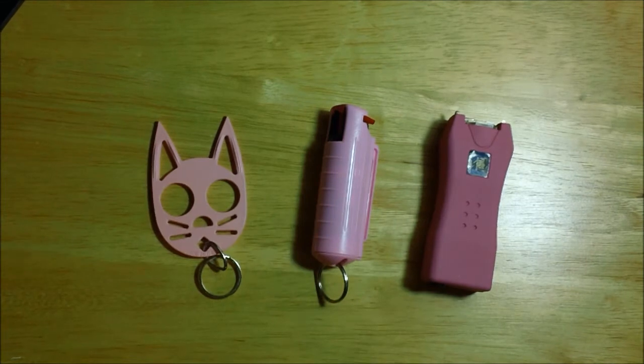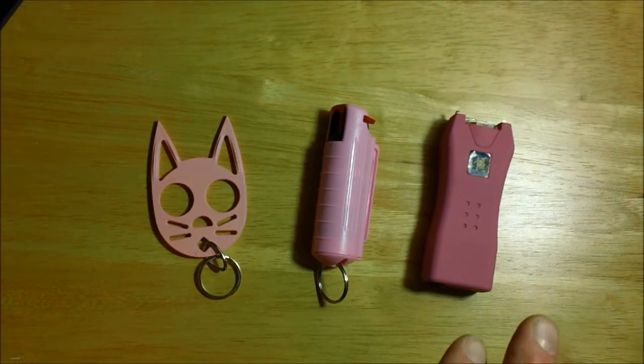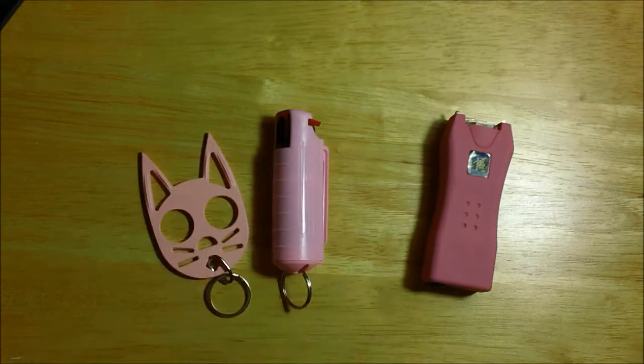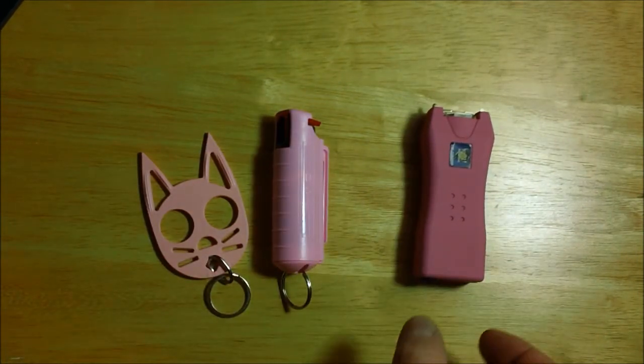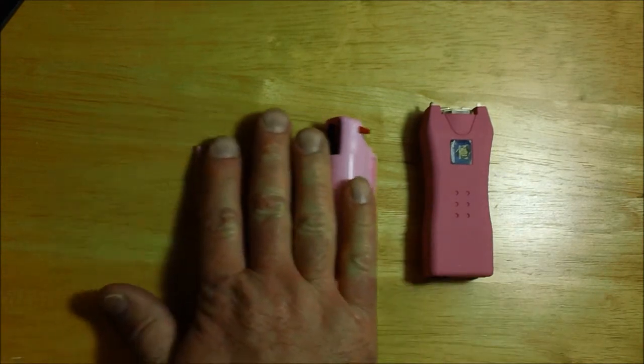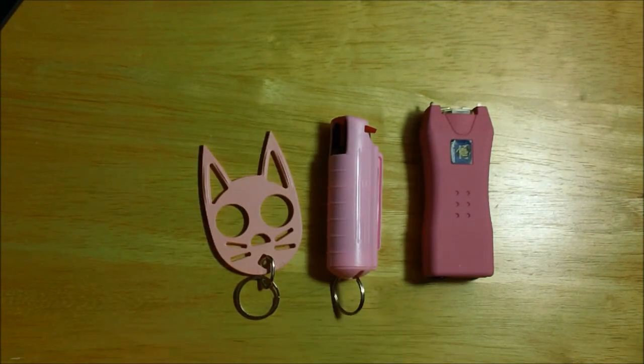Now this package retails all combined for $36.95, but for the special, we're offering all three of these items for $22. Really what you're getting is these two items for free — this stun gun retails on my website for $22 year-round. We're basically giving you these two items for free, and you can use any additional discount codes that you can find.